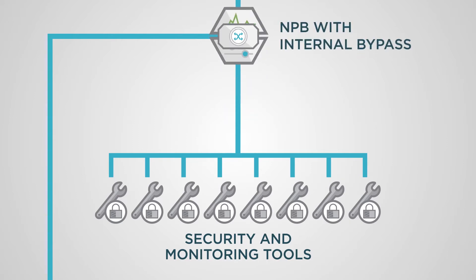In contrast, an internal bypass is integrated into the packet broker. While an internal bypass seems to consolidate the process, external bypasses provide three key benefits that internal bypasses inherently can't.